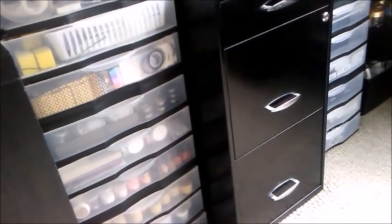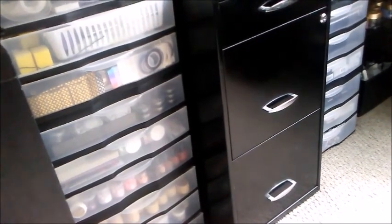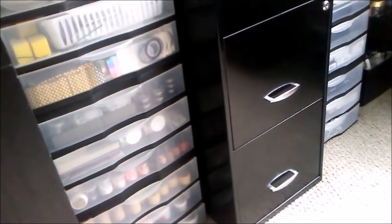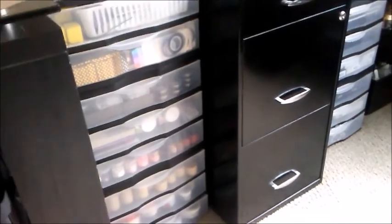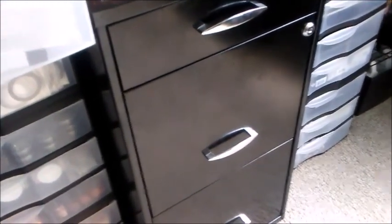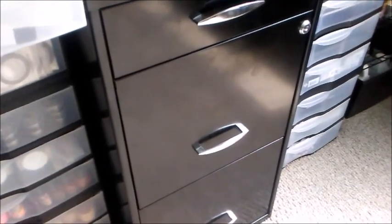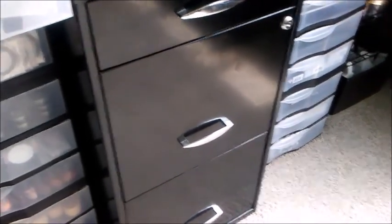Perhaps visually it would look more appealing to insert something to cover the drawers, but nobody's going to come in here and see this, so it works for me. I'm pretty happy with the way everything is set up. I'm not going to show you things in this cabinet because it was office space — there's actually work-type stuff in there that has nothing to do with nails.